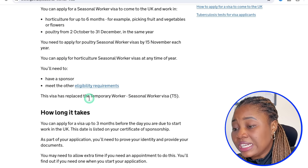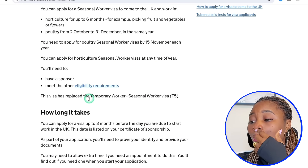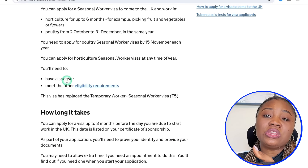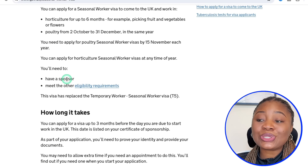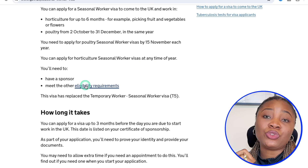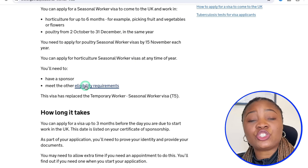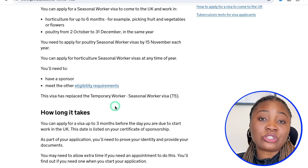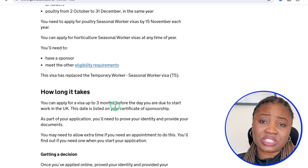First, you need to get a sponsor — a company that is a licensed operator under this scheme who can give you a certificate of sponsorship. There are just 6 licensed companies under this scheme ready to give you sponsorship. For this particular route into the UK, it takes just 3 weeks for your visa to be approved or denied, making it a very fast-track visa.